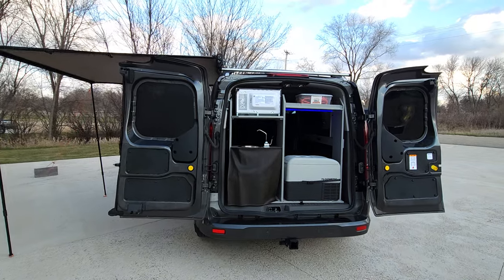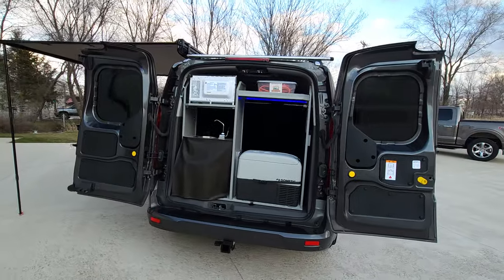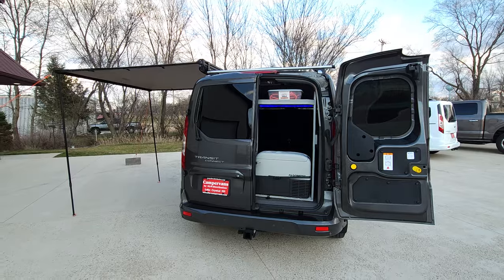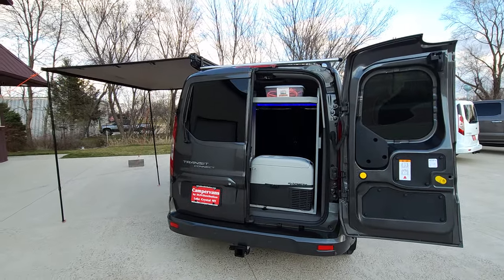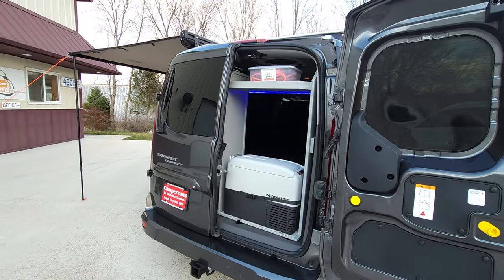This Transit Connect has the hinged rear doors, and also has a hitch and a shore power plug. The hinged doors allow for one door to be open at a time for a little more privacy while still getting some nice ventilation.